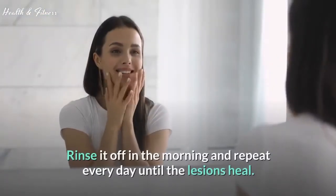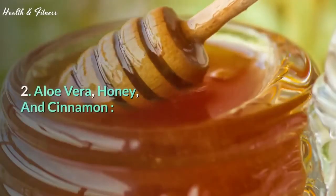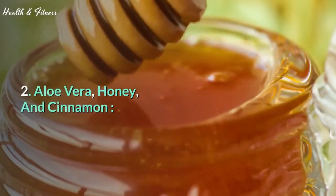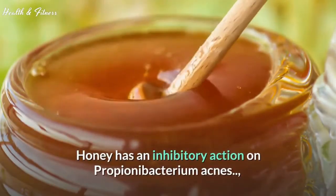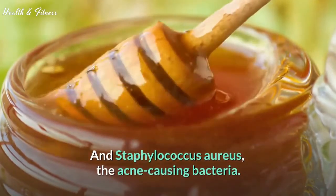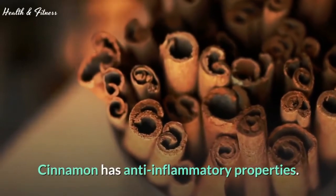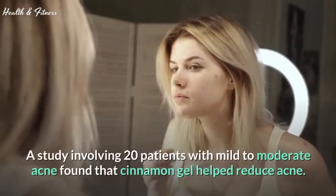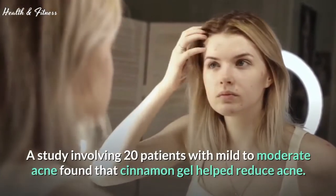Rinse it off in the morning and repeat every day until the lesions heal. 2. Aloe vera, honey, and cinnamon. As per an in vitro study, honey has an inhibitory action on Propionibacterium acnes and Staphylococcus aureus, the acne-causing bacteria. Cinnamon has anti-inflammatory properties. A study involving 20 patients with mild to moderate acne found that cinnamon gel helped reduce acne.